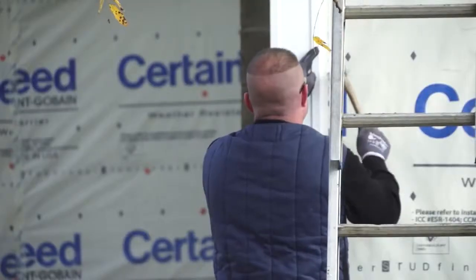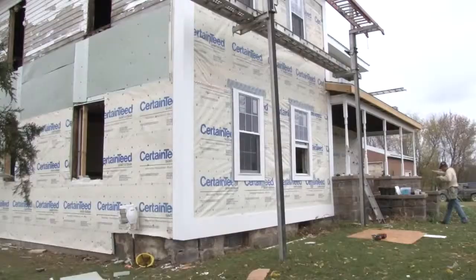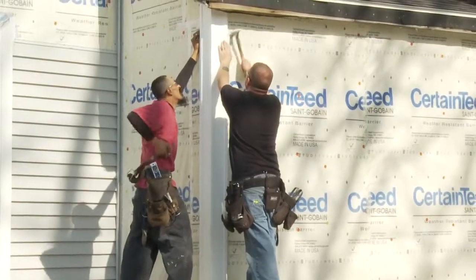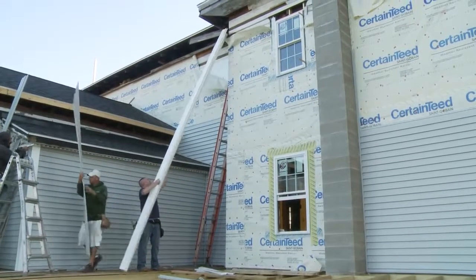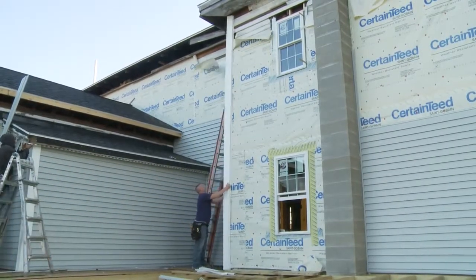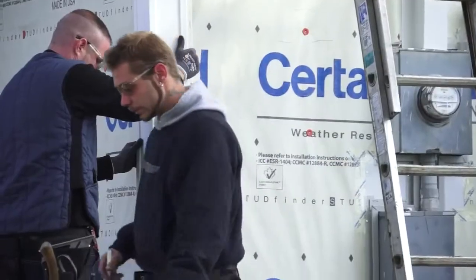One of the things we talked about is the corners. There are a couple of options we can do. One, we can have the custom millwork pieces made for the corners. Another option that CertainTeed has are what's called super corners. The nice feature with these is they come 20 feet long, whereas most manufacturers make their corners 10 feet, so there are seams in the middle. These come 20 feet long, so from top to bottom there's no seam in the corner.